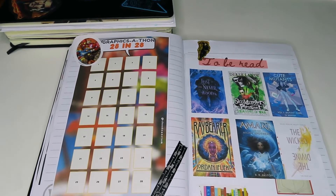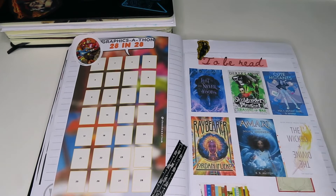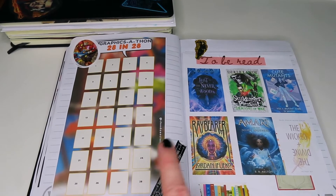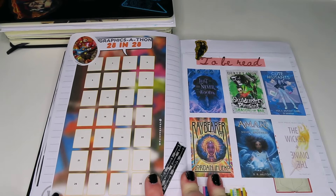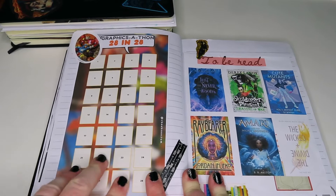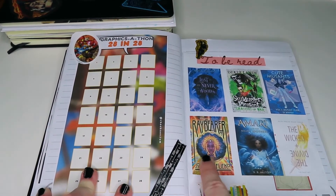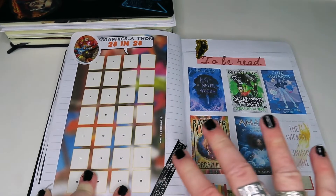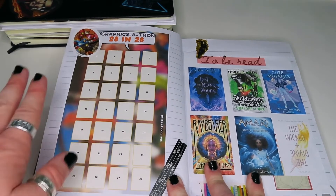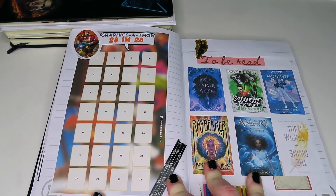This is my tracker for 28 and 28 for Graphics-A-Thon, which you'll be seeing a lot on my Instagram stories. I'm going to colour in each section every single day as I read a graphic novel. I was going to put down my entire TBR but as you'll see in my upcoming TBR video, I wanted to give myself some flexibility — that's why I don't have pictures in here. I'll just colour it in as I go along and update it on my Instagram stories.